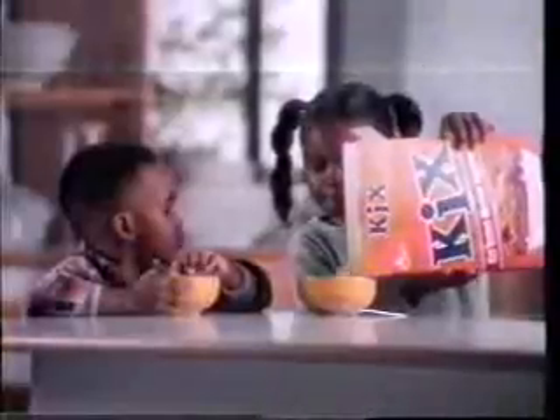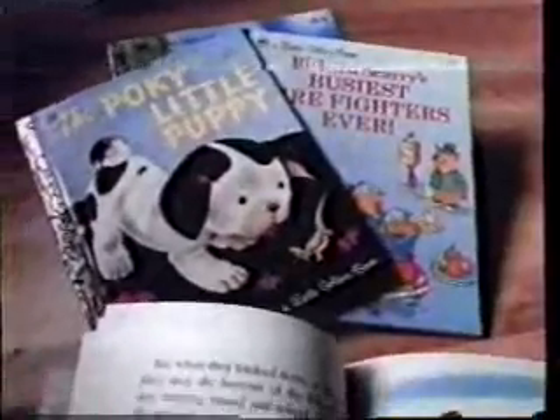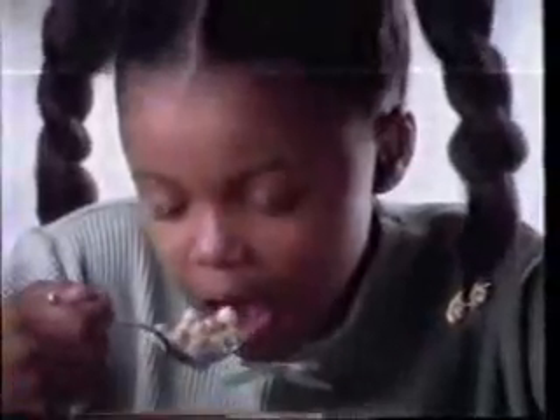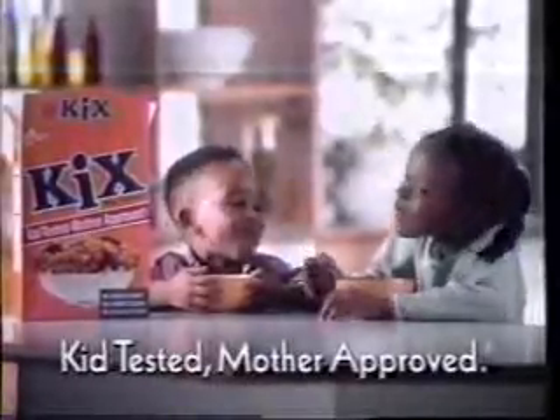Hey, I was reading it. Reading what — the greens? Okay, what are they? Crunchy little corn balls — no colors, no flavors, no junky stuff. You didn't read that. Yes I did. Now, Kicks is something else: for kids to read, Golden Books — get one free with a proof of purchase from Kicks. Okay, then what does this say? No preservatives. Kicks: kid-tested, mother-approved.